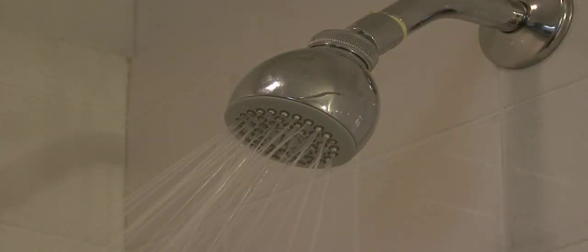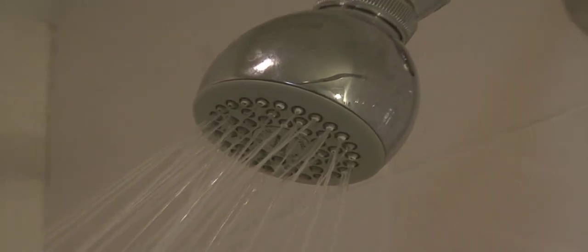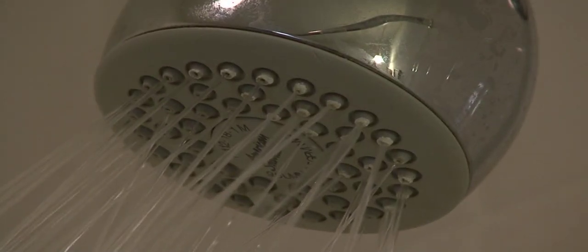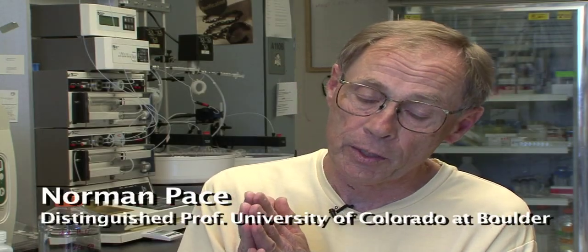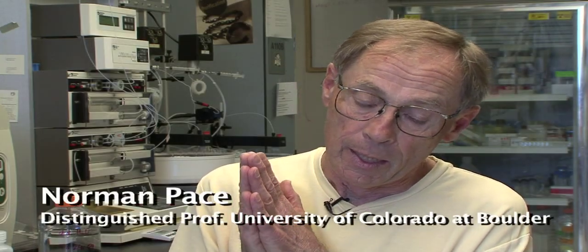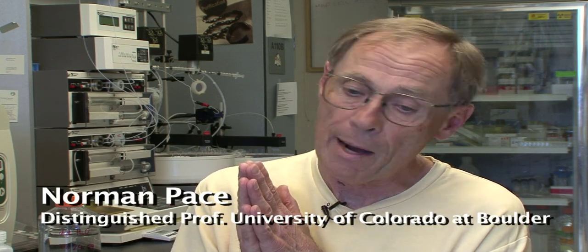What they found is that some showerheads can be breeding grounds for potentially harmful bacteria called Mycobacterium avium. These pathogen-laced water droplets can easily be inhaled into the deepest parts of the lung. Norman Pace, the lead author of the study and a distinguished professor of biology at CU Boulder, found that about 30% of showerheads contained significant loads of Mycobacterium avium.